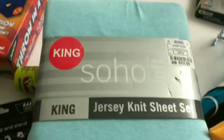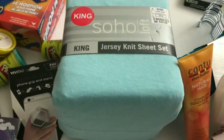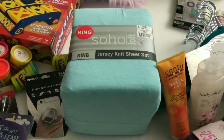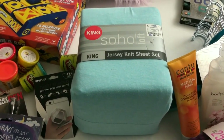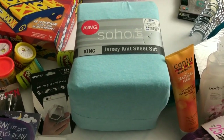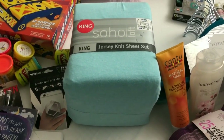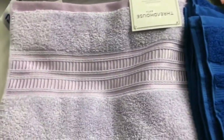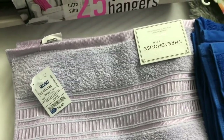Back to Five Below: I don't know who picked out this mystery pink item, and there's also a purple sleep mask. Then back to Ross for the sheet set — my husband and I only like to sleep on jersey knit sheets and I've had a really hard time finding them. I went to three or four different Walmarts last month and couldn't find any, so when I saw these at Ross I had to grab them.